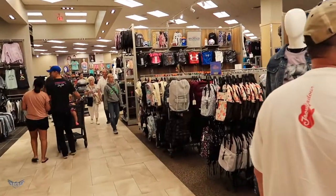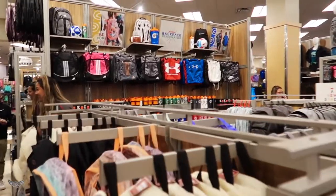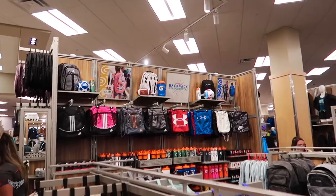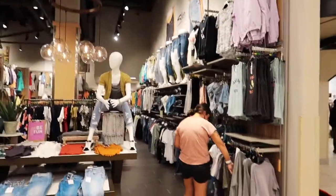What else is here? Backpacks — yeah. This is a backpack headquarters; you want it, they got it, I'm sure. Other clothing — this is more than just a sporting goods store. This is a lot more than just a sporting goods store. It's also regular clothes — lots of stuff.